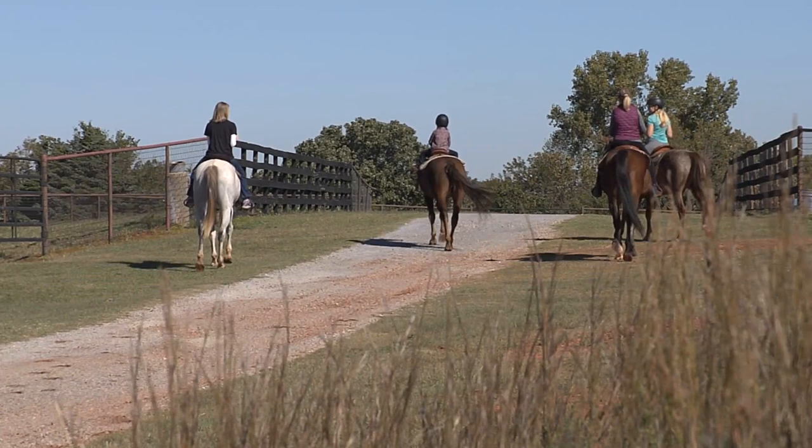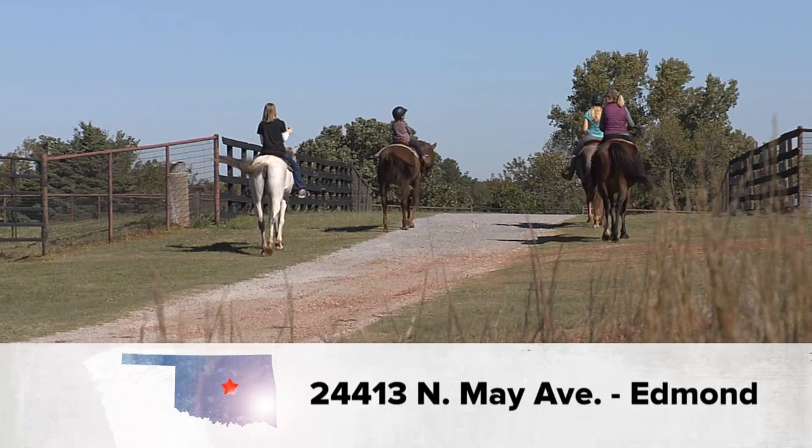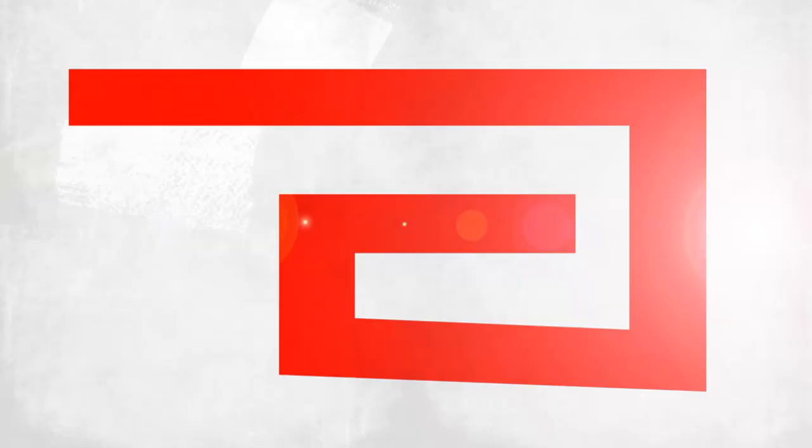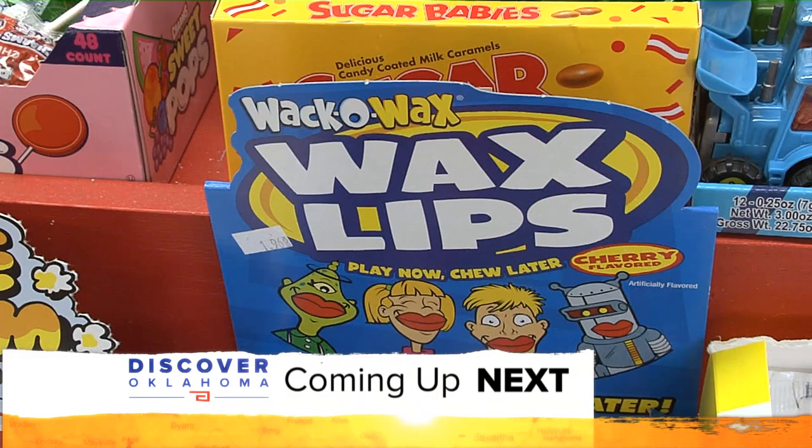As we wrapped up our trail ride, we trotted up a hill and back across the road — a fun end to a ride that was full of great views and memorable moments. Shelly Mills, Discover Oklahoma. You can sign up online for trail rides at silverwindstables.com or give them a call.